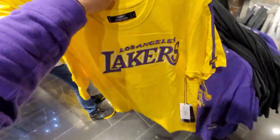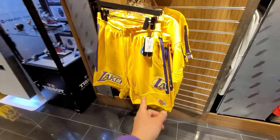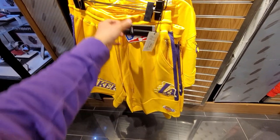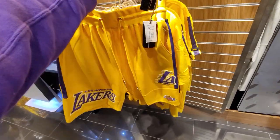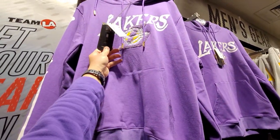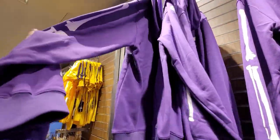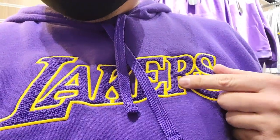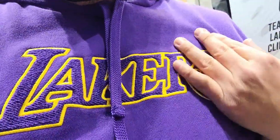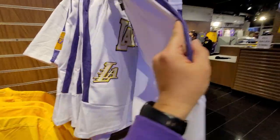This Pro Standard shirt is so fire — it has an emblem on the side. I didn't know they had that much Pro Standard stuff here. That brand is just way too pricey — $70 for these shorts, though the shorts are fire. Look at all the emblems. Sweatshirts going for $100. That's crazy because all that stuff has the same material as what I paid $30 for at the outlets. Clearance center, baby!